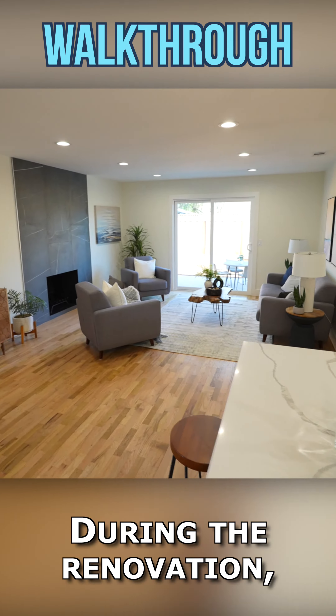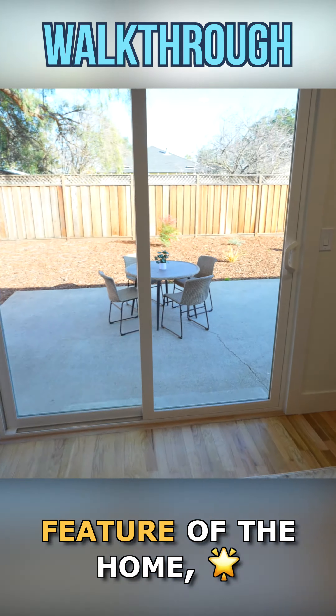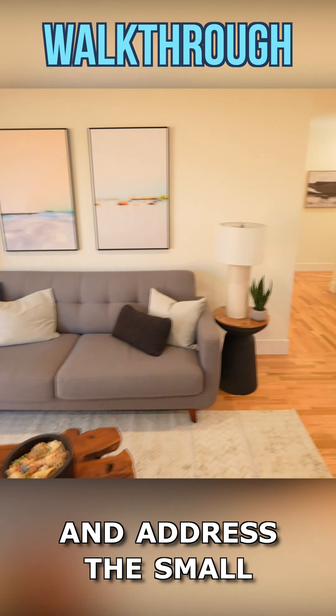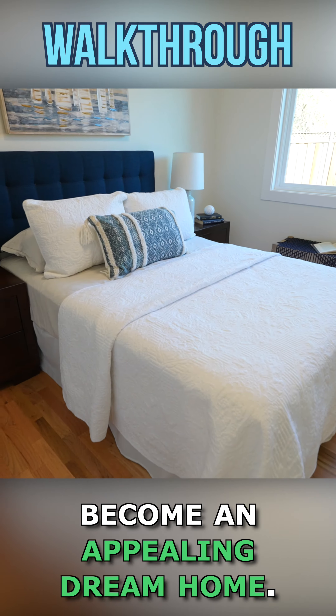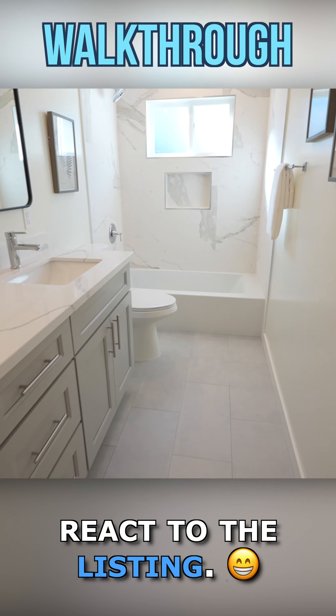During the renovation, we made sure to capitalize on the desirable feature of the home, which is the open floor plan, and address the small primary ensuite. The once outdated house has become an appealing dream home. We can't wait to see how the market will react to the listing.